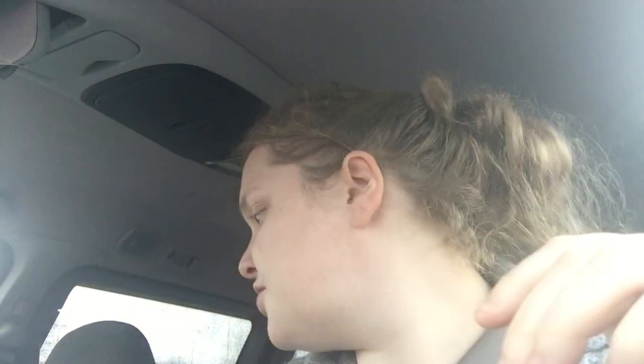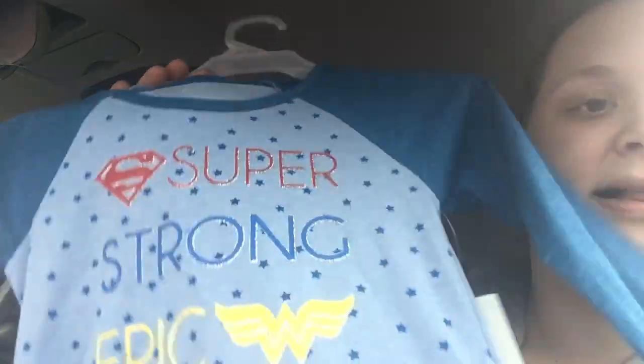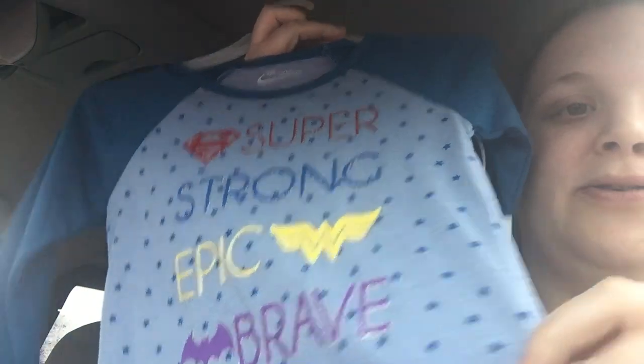I might show you guys a few other things that I found at Walmart - I have a little bit of extra time so I might as well. I found this shirt for Emily for $1 on clearance - it was marked at $3 but rang up $1. This is probably going to be for next winter. It says super strong, epic, brave - all the little superheroes - and Josh is a big superhero fan. So that was on clearance for $1.